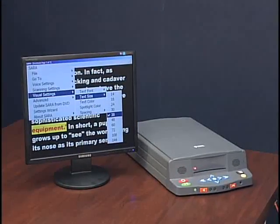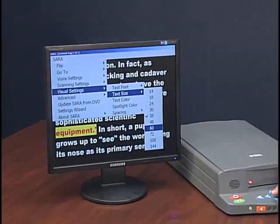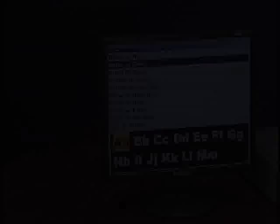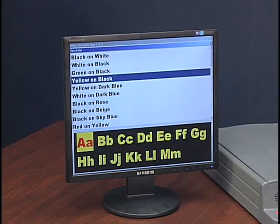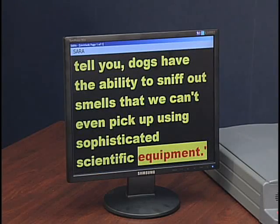Now let's change the font size. Selecting 60 — checked. Leaving menus. We can also change the contrast colors. Green on black. Yellow on black. Text color change to yellow on black. Leaving menus.